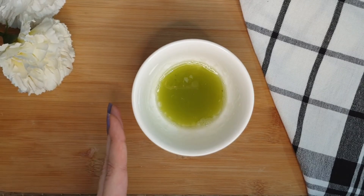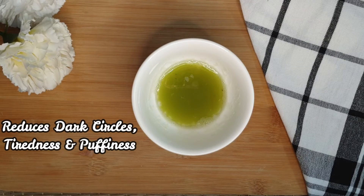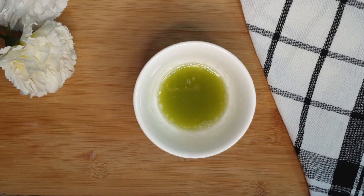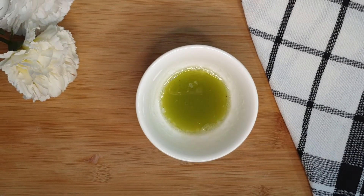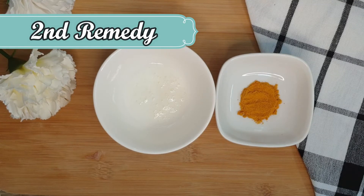This gel is really good to reduce dark circles and also tiredness or puffiness. Dark circles won't completely go away, but you will see a significant difference by using this gel regularly, like I did, and you will have bright and beautiful eyes. Now moving on to the next remedy — this one is my favorite because it's really easy to do and needs only two simple ingredients: turmeric and buttermilk.